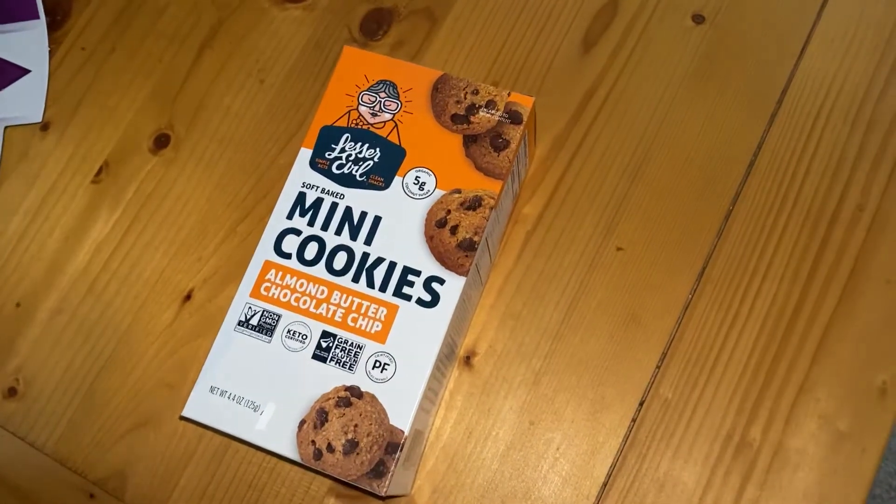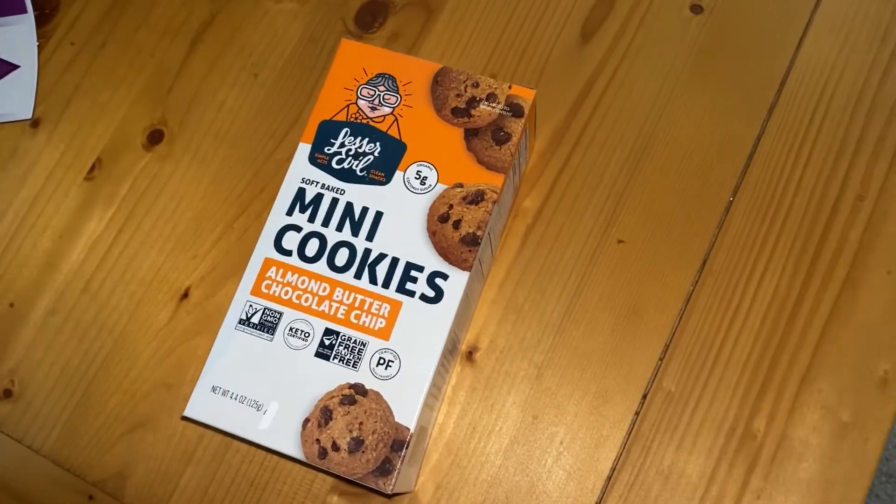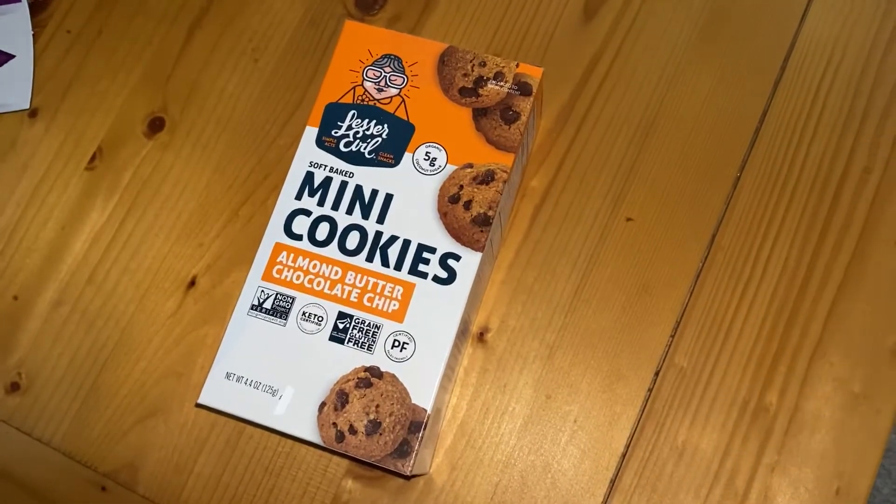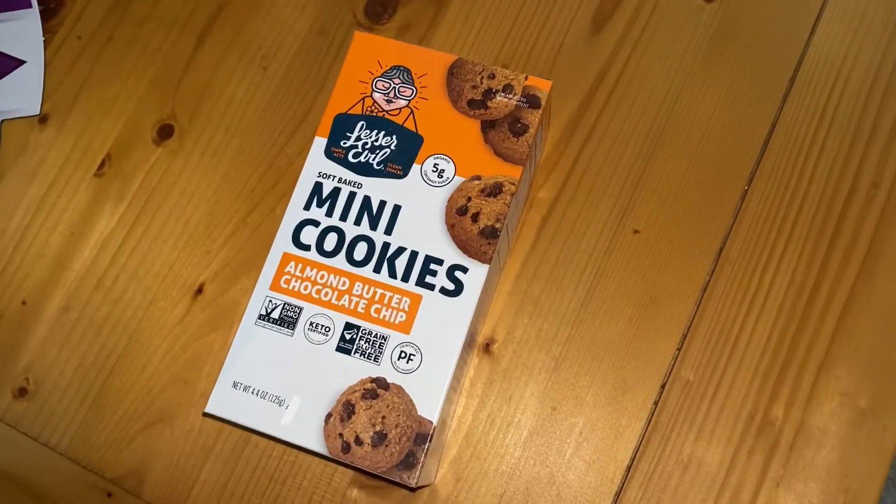So the next taste test is on a product that we're going to try out for you guys, and that is from Lesser Evil - they are soft baked mini cookies, almond butter and chocolate chip flavour.